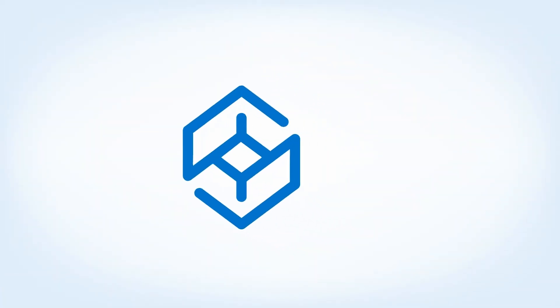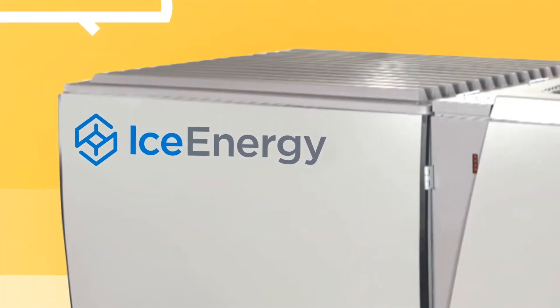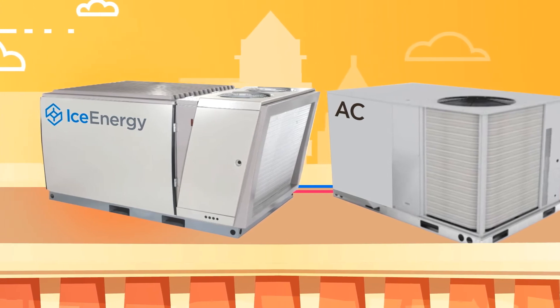Enter the Ice Bear from Ice Energy. The Ice Bear freezes regular tap water during off-peak hours, storing that cooling energy for times when electricity rates are highest.